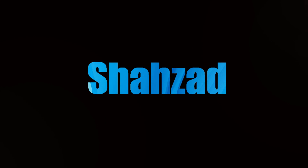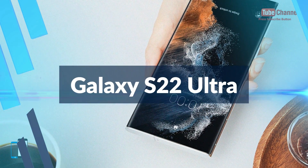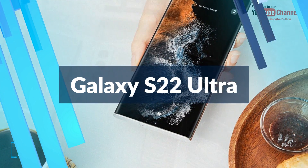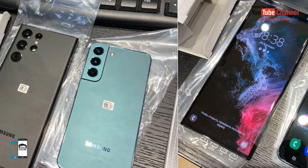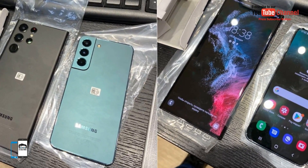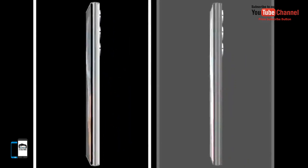What's up guys, Shahzad here. The Galaxy S22, the release of the new flagship Samsung, will be the latest new Samsung smartphone. The official presentation will reveal all the details about the new Galaxy S22 Ultra, and we will not have to wait long before Samsung reveals all the details about the Galaxy S22 series.